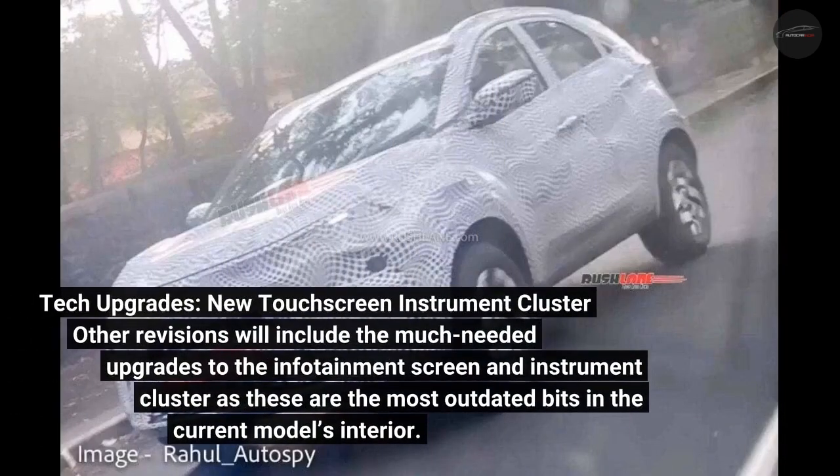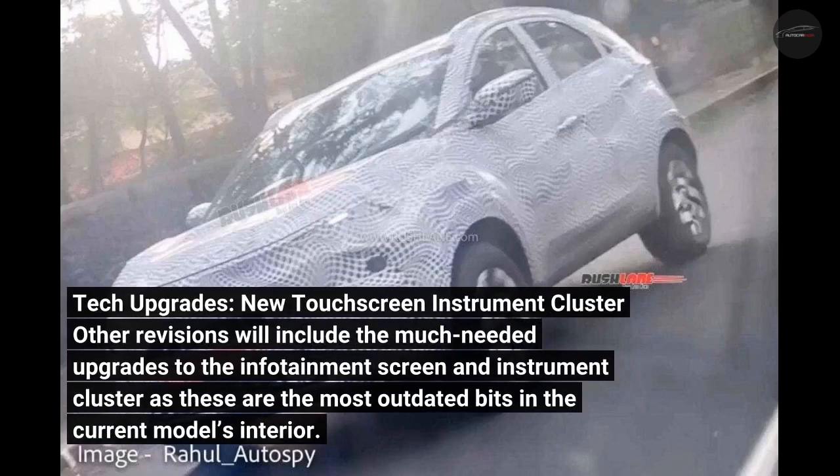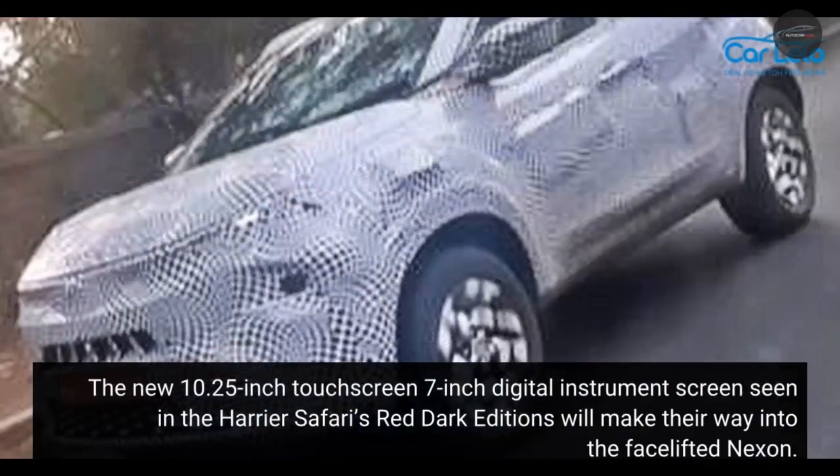Tech upgrades include a new touchscreen and instrument cluster. Other revisions will include the much-needed upgrades to the infotainment screen and instrument cluster, as these are the most outdated bits in the current model's interior. The new 10.25-inch touchscreen and 7-inch digital instrument screen seen in the Harrier and Safari's Red Dark Editions will make their way into the facelift Nexon.